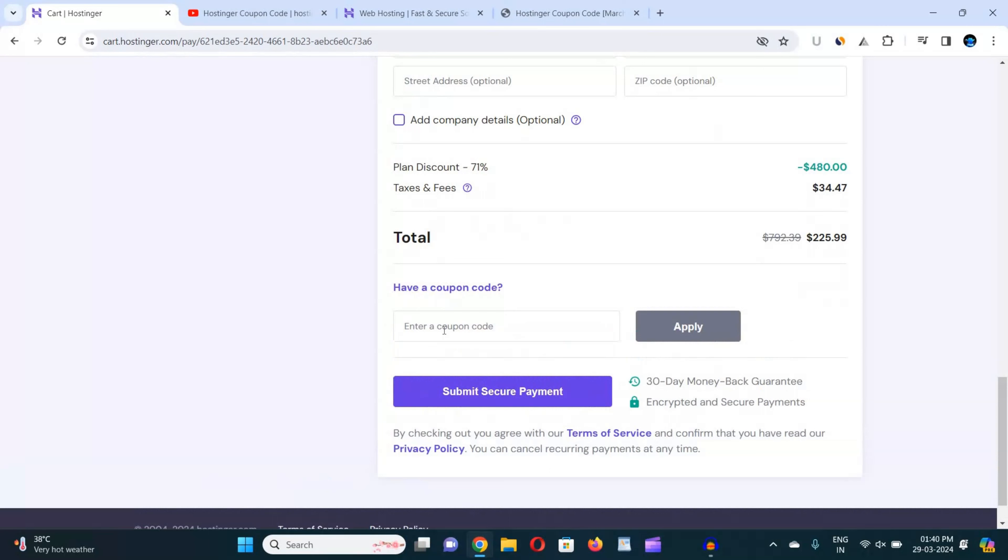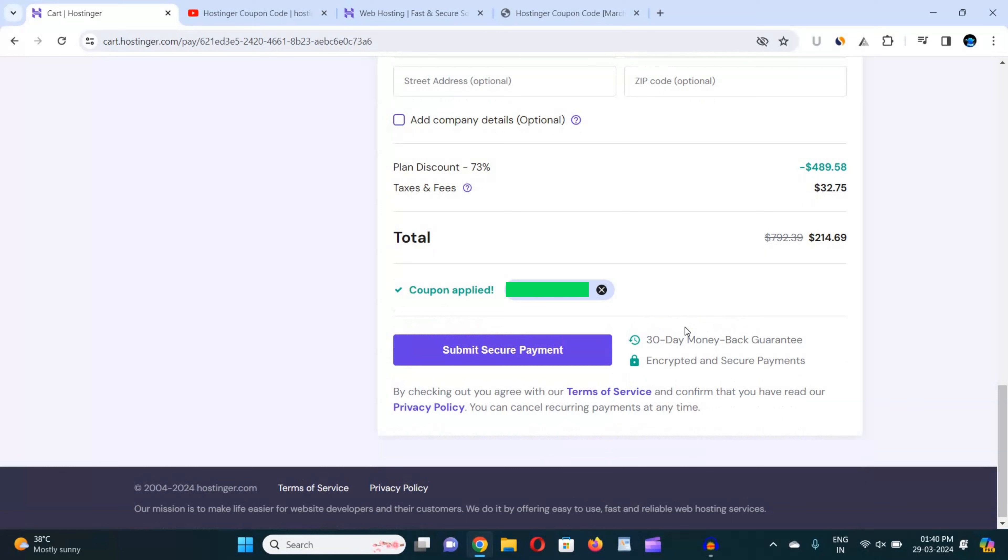Now scroll down and you will see the option 'Have a coupon code.' Click on this option and in the box paste the coupon code copied from the website mentioned in the description box or pinned comment. I am not showing the coupon code on screen because the website is updated in real-time. Just go to the description box link, copy the coupon code, and apply it. When I click on 'Apply,' you can see the coupon code has been successfully applied and I got the maximum discount. Now click on 'Submit Secure Payment' and complete the payment.